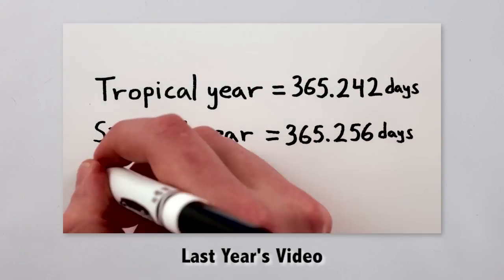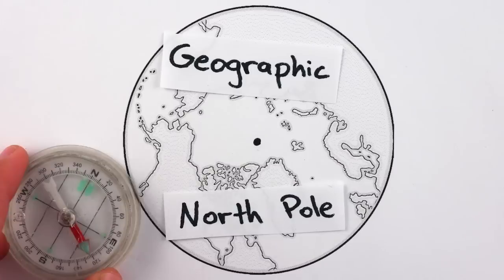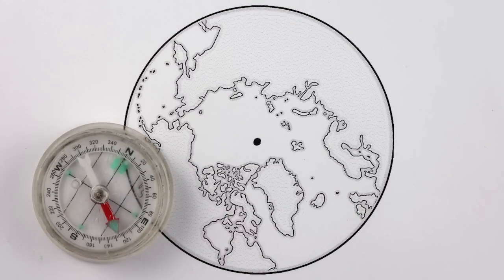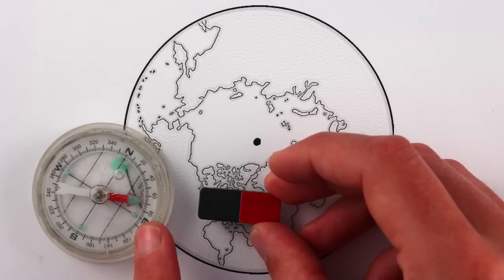Because just like there are different definitions for what a year is, there are different North Poles. For example, compasses don't point to the geographic, or spinning top, North Pole. They point to the magnetic North Pole, which is incidentally a magnetic South Pole since opposites attract.